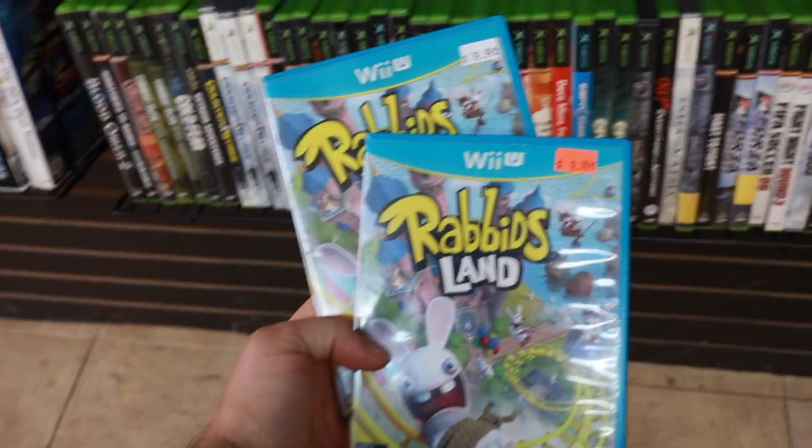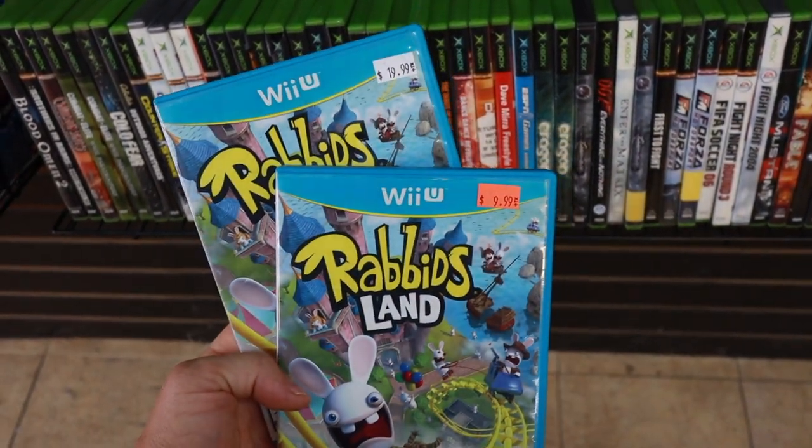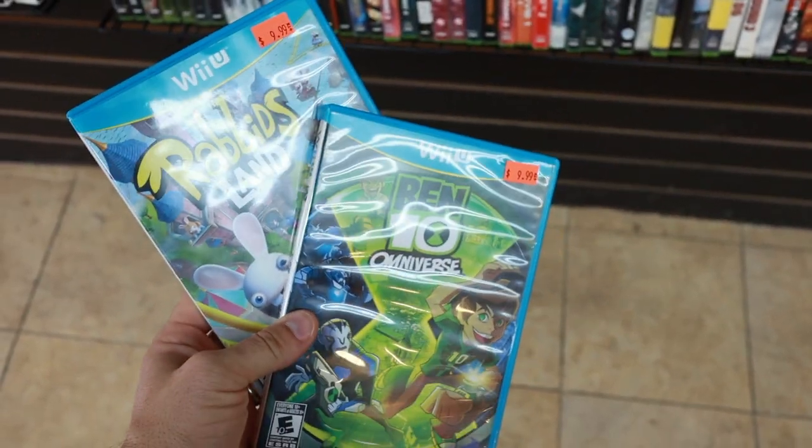There weren't many N64 games at this shop that I didn't already have or wasn't willing to pay for, but one Wii U game I picked up was Rabbids Land. It's not uncommon to find games that are priced separately from each other at shops like this — usually a game comes in, it rises slightly in value, and then a second copy comes in but instead of adjusting the original price they just price them separately. I got a complete copy for ten dollars, which I was really happy with. Another game I picked up on the Wii U was Ben 10 Omniverse — a complete copy in great condition — so for twenty dollars I left with a couple of games I don't already have on the Wii U. Great score.